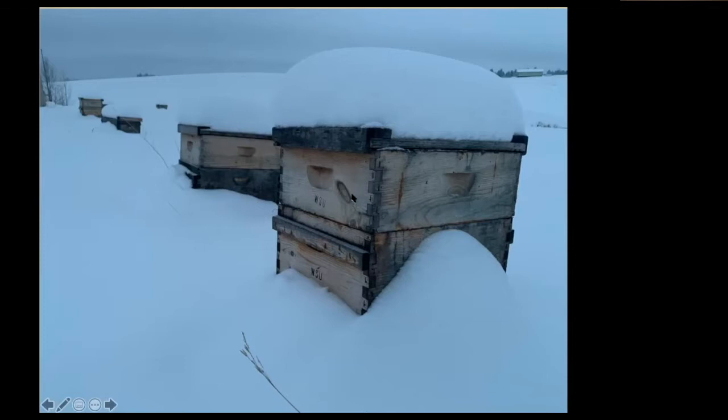These are some of our Caucasian breeder queens — queens derived from semen that we brought in from the country of Georgia, the Caucasus Mountains.